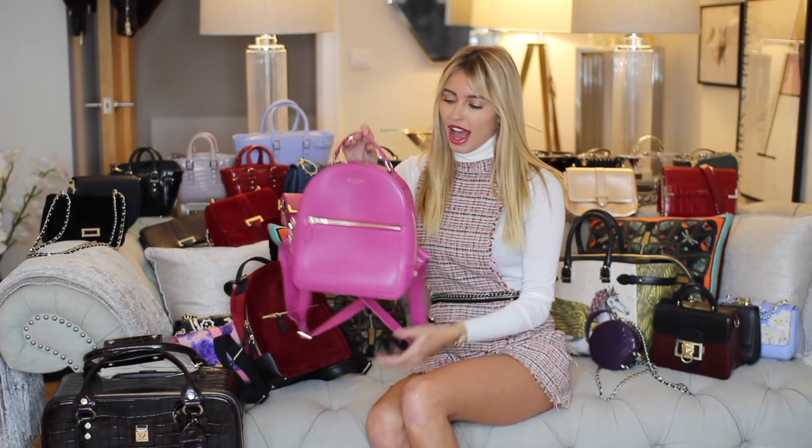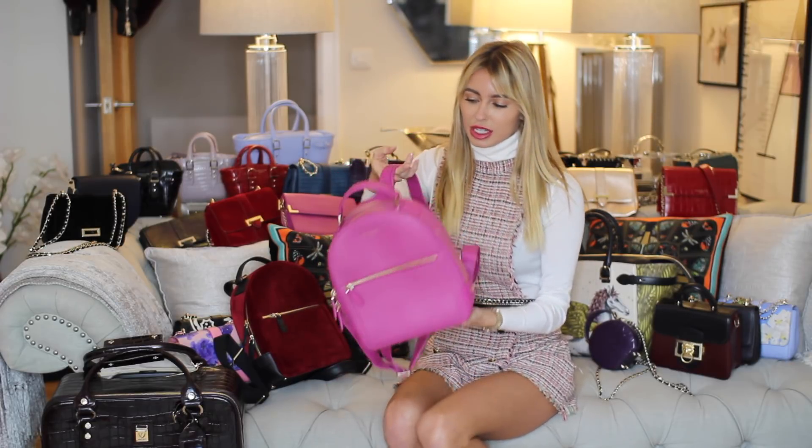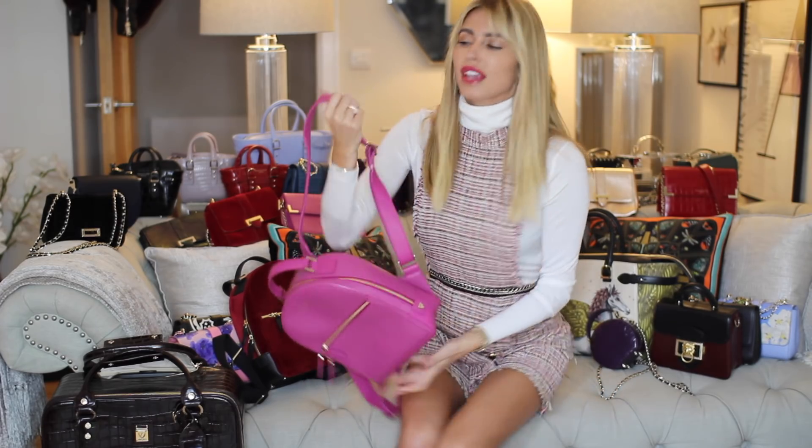I've got these two backpacks — this one is very pink, but they're a perfect size, not too big. Some backpacks just take over, but this one's a really nice size so it just sits really nicely.